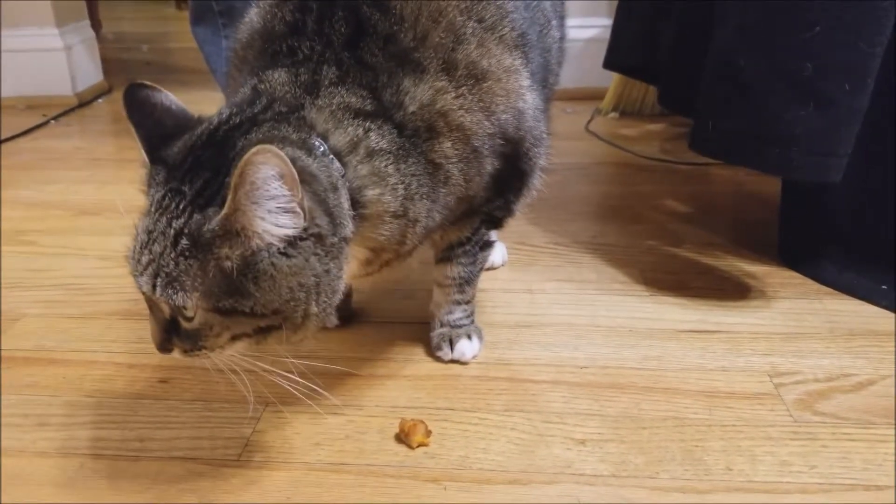He's a slow eater. It is not even edible — in Felix's words.